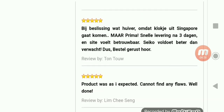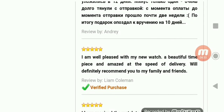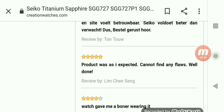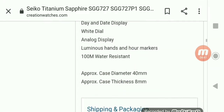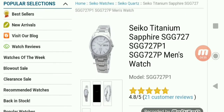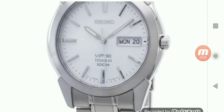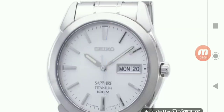So it's considered a dress watch and has good reviews. If you like a titanium watch, a dress watch, and a quartz watch, and you like the size and price, this could be a good pick. If it checks all the boxes for what you want in a watch, it could be a good choice.